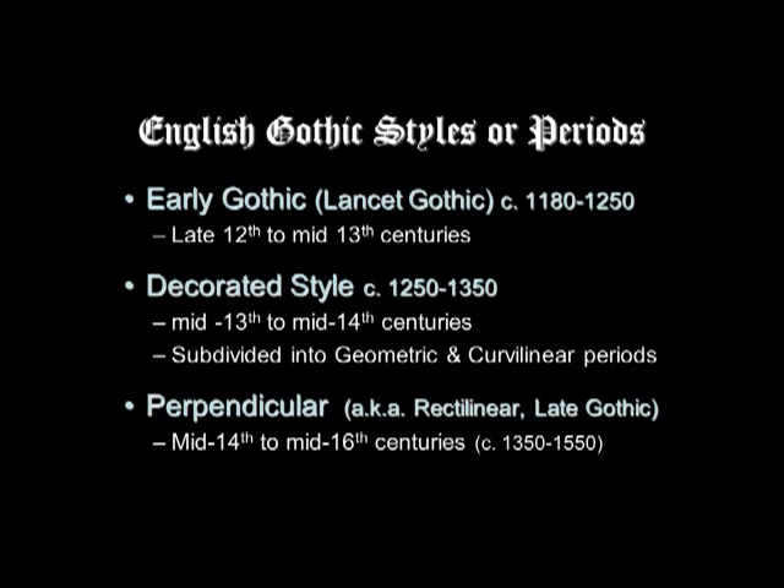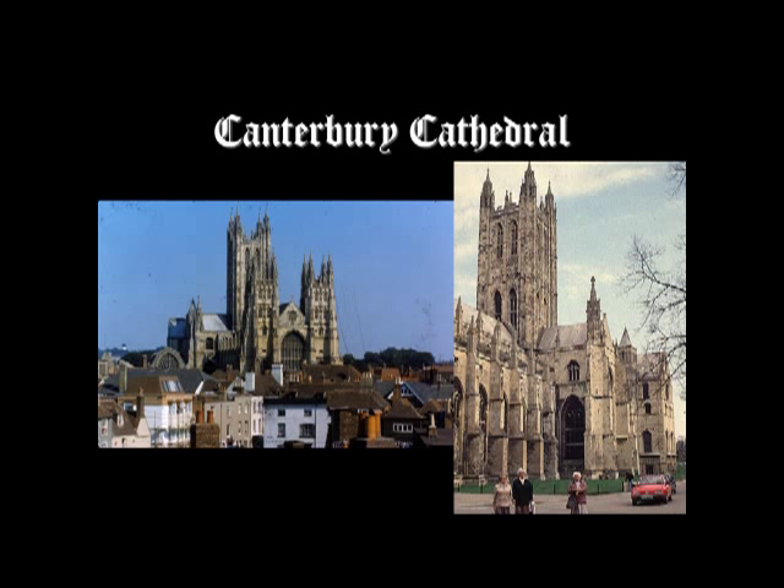The late Gothic style in England is called the Perpendicular style, sometimes called the Rectilinear style. This was from the mid-14th to the mid-16th century. So Gothic lasted a long time in England and then, come the 19th century, they revived it. They do love their Gothic.